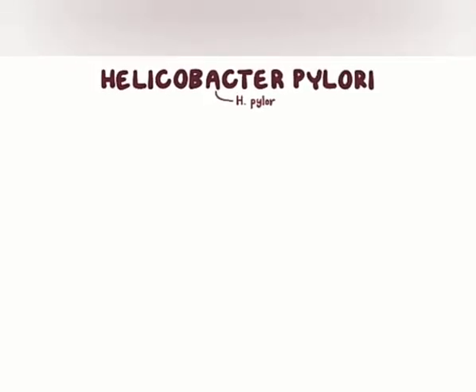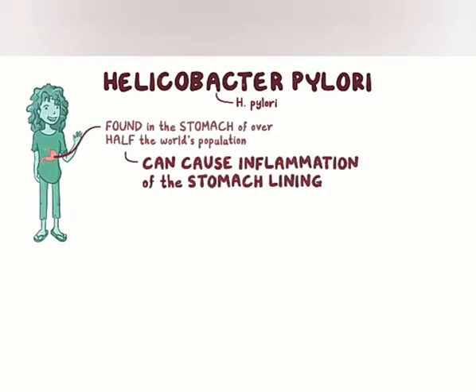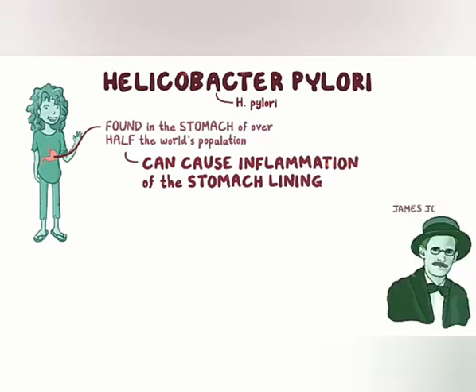Helicobacter pylori, or H. pylori for short, is a bacterium found in the stomach of over half of the world's population. In some individuals, it can cause inflammation of the stomach lining and can result in peptic ulcers. In fact, complications from H. pylori ulcers is thought to have been the cause of death for the famous writer James Joyce.